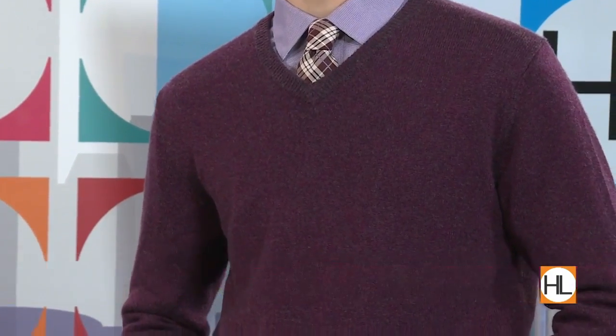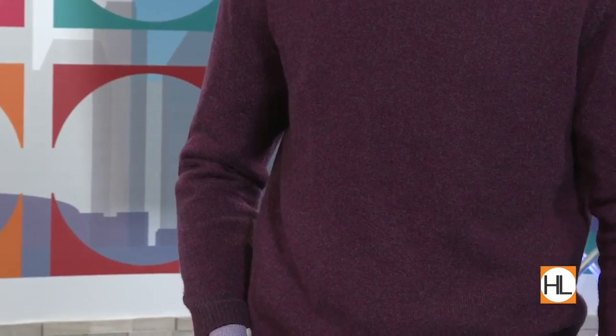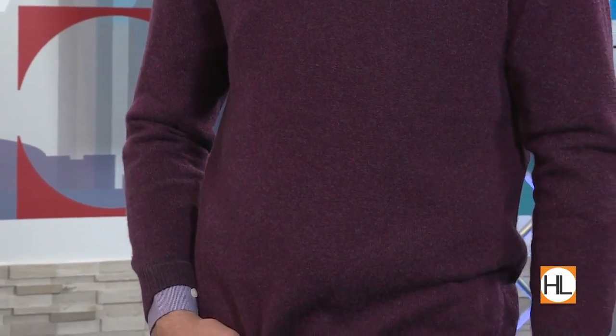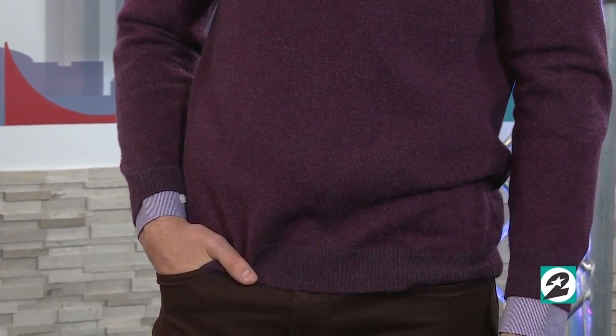So the berry trend works for men as well as women. All of these trends are going to work for men and women. We just have this one right here as our menswear look today, with the cashmere and the collared shirt.